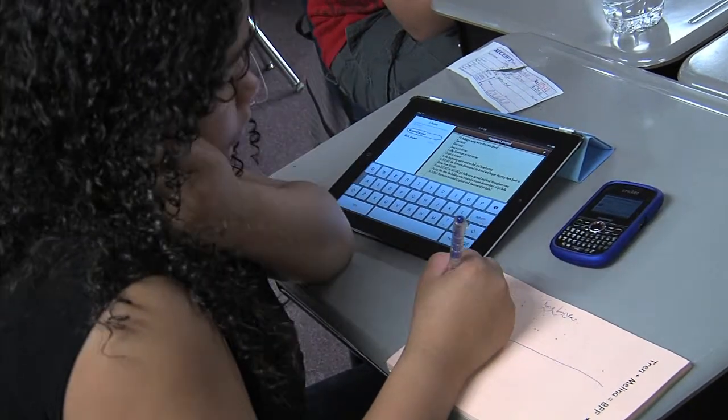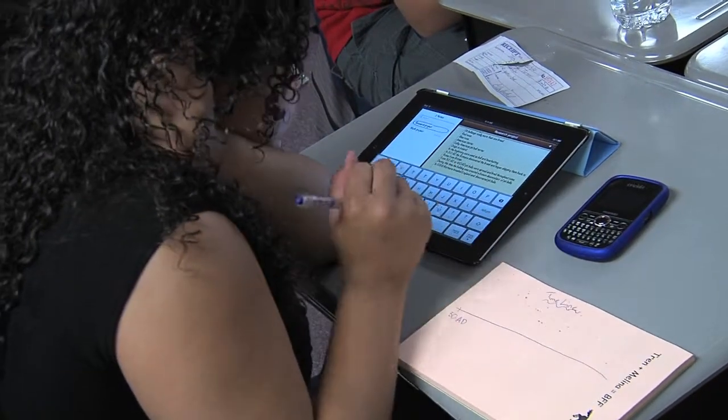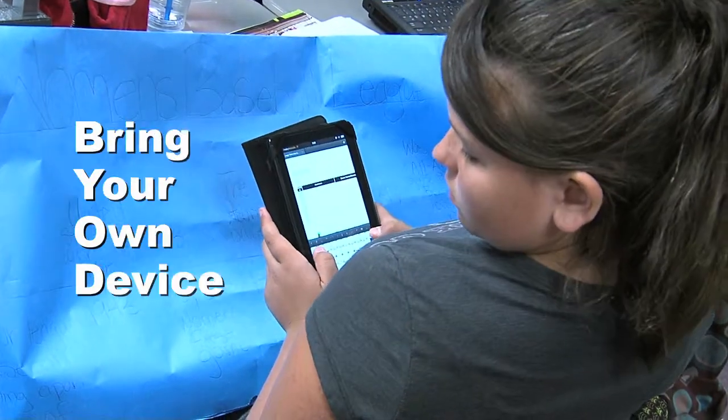What's interesting to note is that none of her technological devices are supplied by the school or the district. They're all student-owned and used as part of a new initiative in Dysart called BYOD, or Bring Your Own Device.